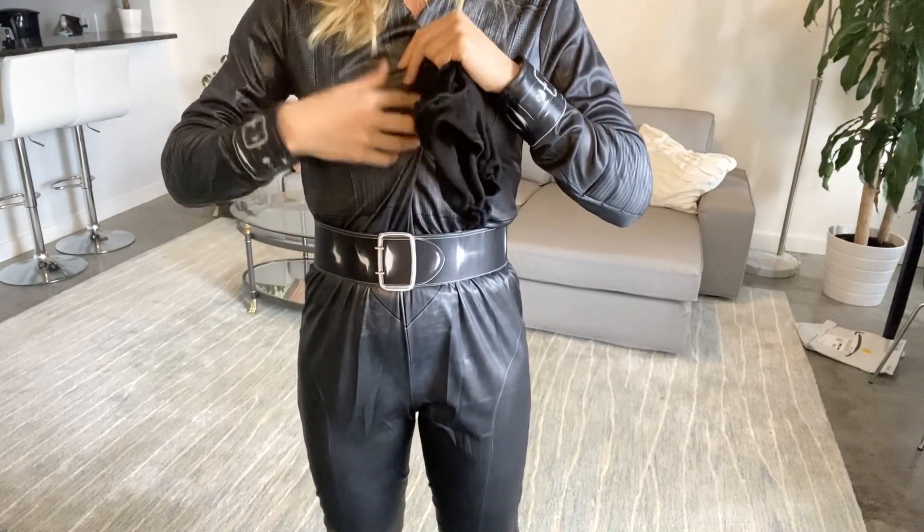And then for the new Batman movie, let's see what the mask looks like. I'm just going to put it on. Ta-da! So this is the new Catwoman costume from the Batman movie.